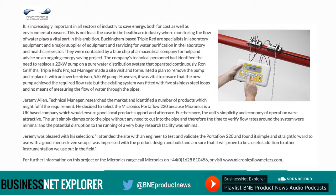The company's technical personnel had identified the need to replace a 22 kilowatt pump on a pure water distribution system that operated continuously. Ron Griffiths, Triple Red's project manager, made a site visit and formulated a plan to remove the pump and replace it with an inverter-driven 5.5 kilowatt pump. However, it was vital to ensure that the new pump achieved the required flow rate, but the existing system was fitted with five stainless steel loops and no means of measuring the flow of water through the pipes. Jeremy Allen, technical manager, researched the market and identified a number of products which might fulfil the requirement. He decided to select Micronix Portoflow 220, because Micronix is a UK-based company which would ensure good local product support and aftercare. Furthermore, the unit's simplicity and economy of operation were attractive.